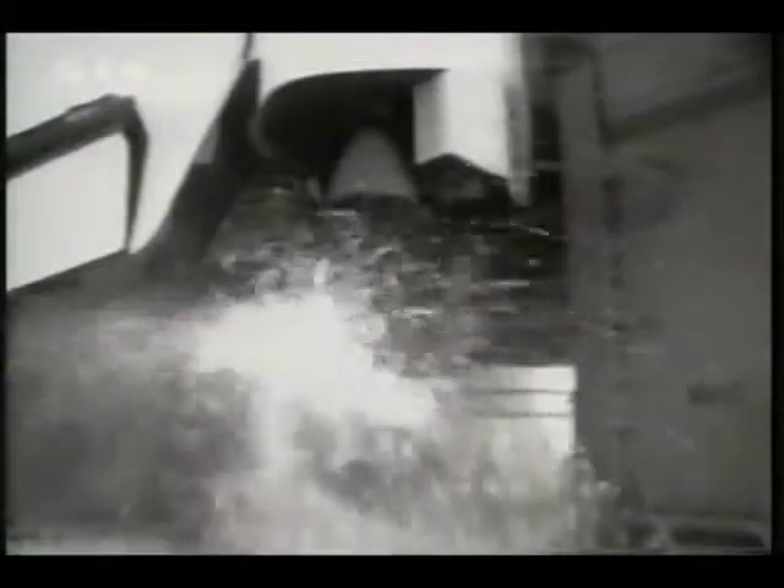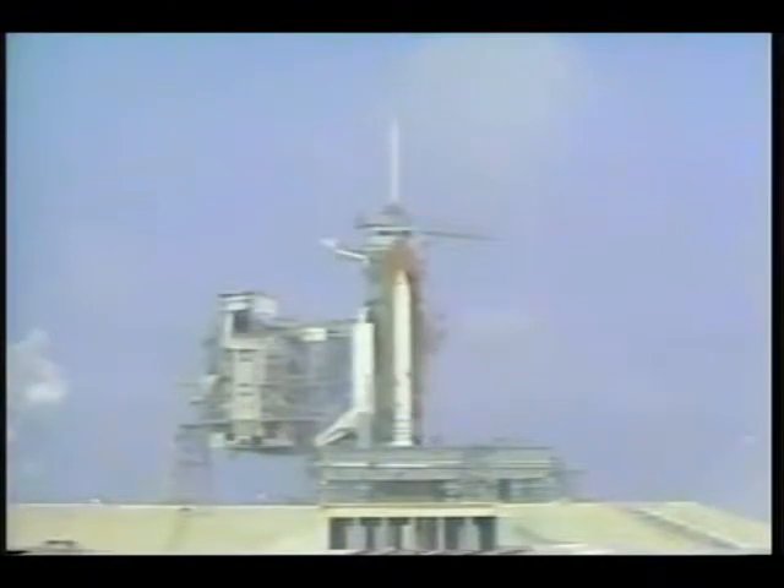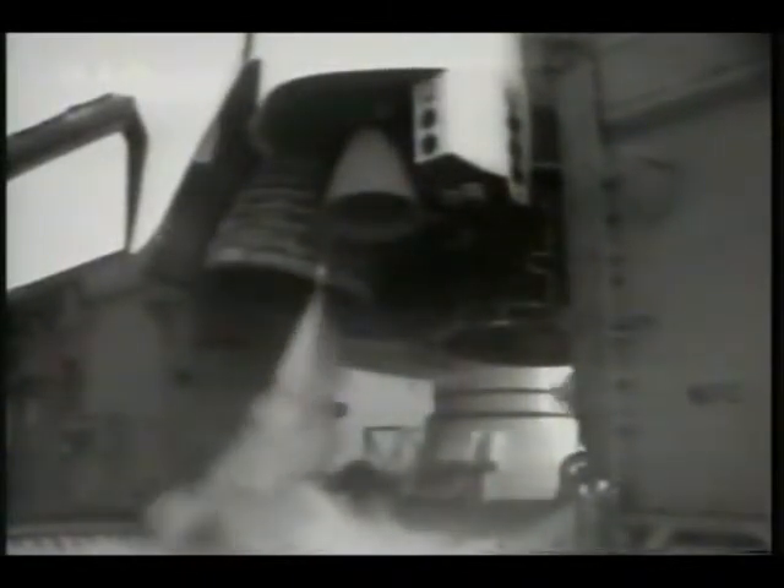10, we have a go for main engine start. 7, 6, 5, we have main engine start. We have a cutoff. NTD, we have an RSL support. We have an abort by the onboard computers of the orbiter Discovery. NTD, verify the big monitor. I'll throw it in the ignition in space. NTD, verify that. Break, break, break. TLS, engine 1, not shut down.